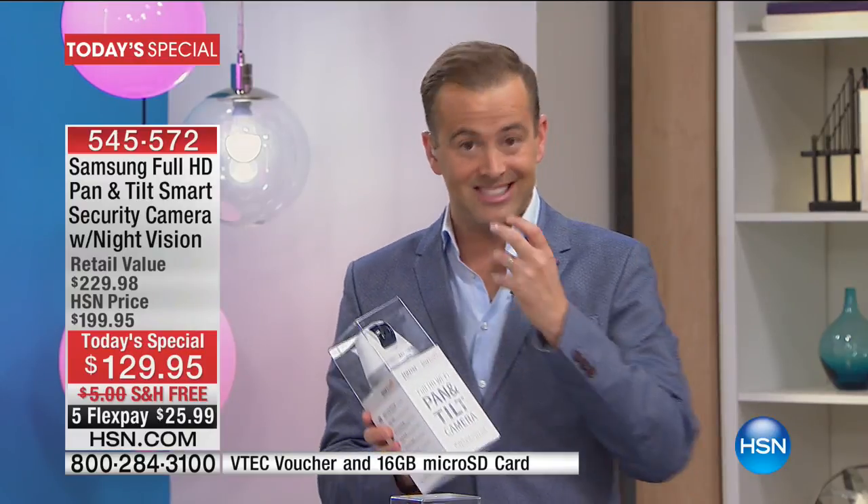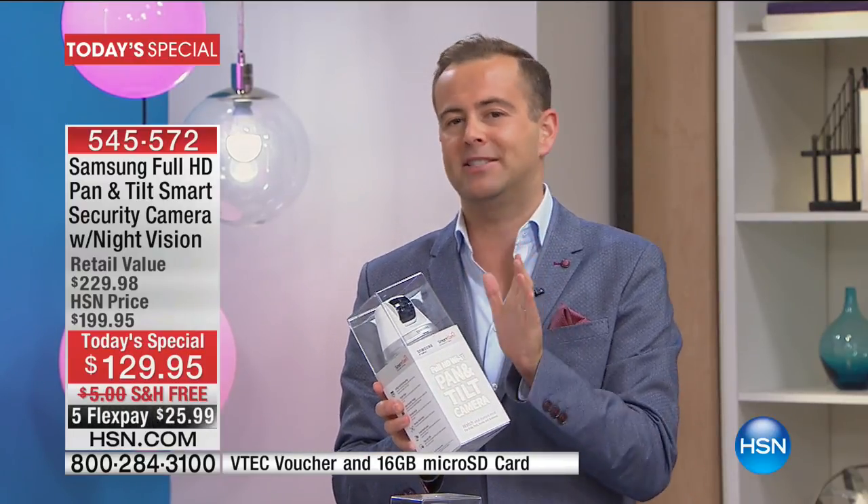One of the things I think is a necessity on a smart home security system is a siren, an alarm. It's shocking how many smart cameras do not have a siren or alarm.